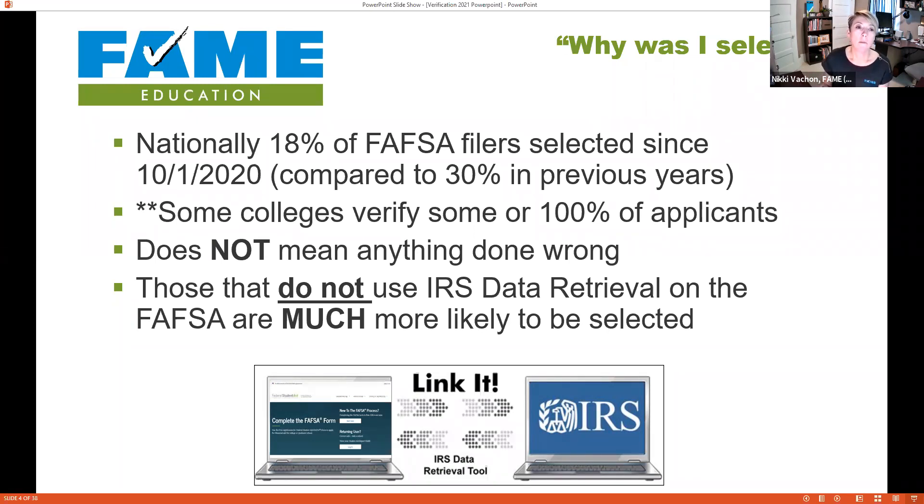Some colleges choose to verify one hundred percent of their applicants, or if something looks unusual they may select a student — they have the authority to do that. Schools are required to verify those the Department of Education selects, but may go above and beyond. This may not mean the student or parent did anything wrong. Sometimes it's just a change from one year to the next, like having two in college instead of one, and the selection criteria are kept under wraps.